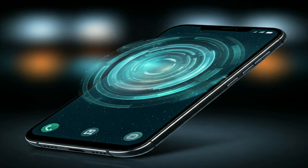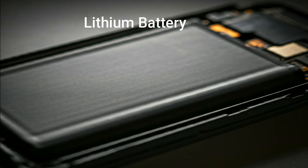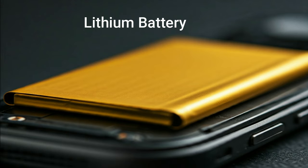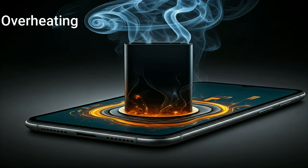Along with this, we will also know how to prevent the phone from exploding. If you are new to this channel, subscribe to get more such videos. The biggest reason for the explosion in the mobile phone is the battery — it is made of lithium, and lithium is explosive.